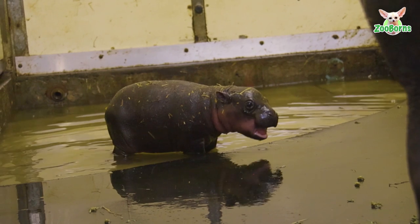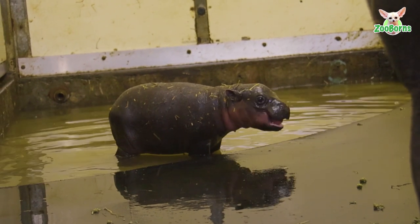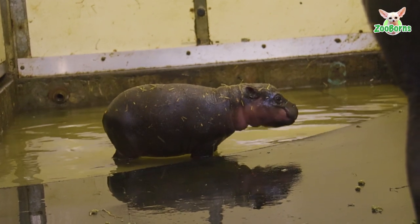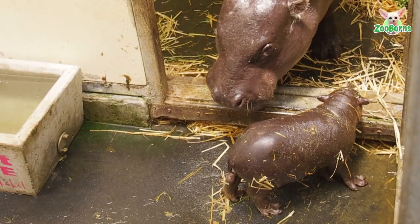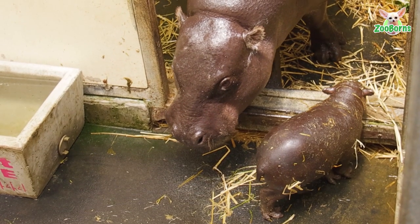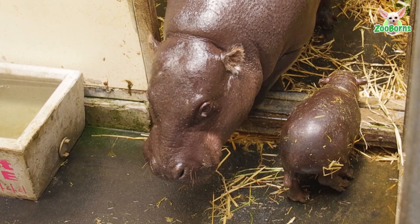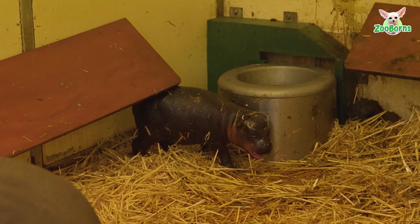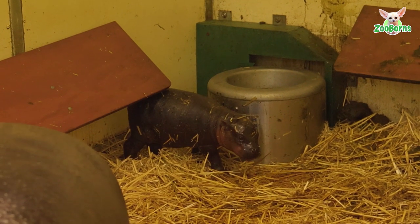She's been very attentive. The first few days she did not leave the calf's side, was very sedate, very quiet and just looking after its every need. Only in the last couple of days has she started to get a little bit more adventurous and wander off a little bit more while the baby is sleeping, but still keeping a close eye on everything that the calf is up to.